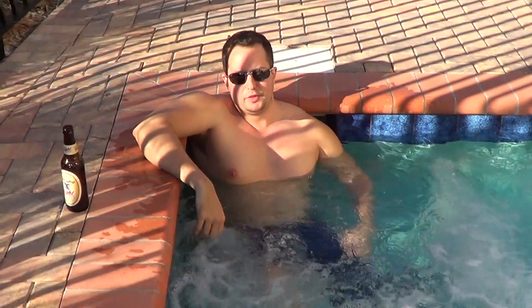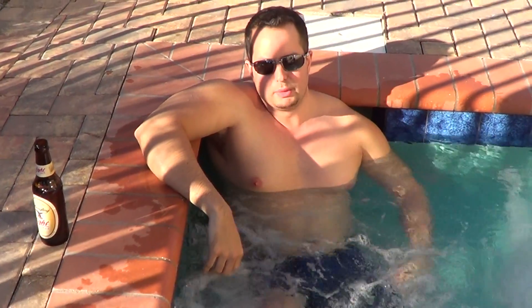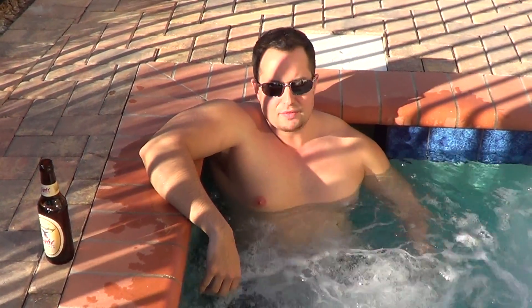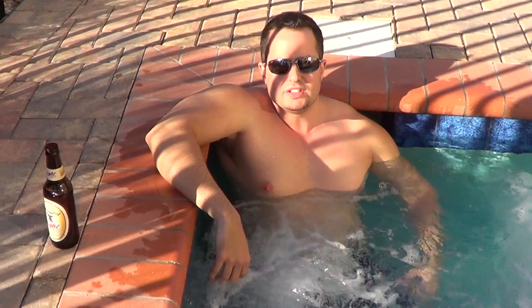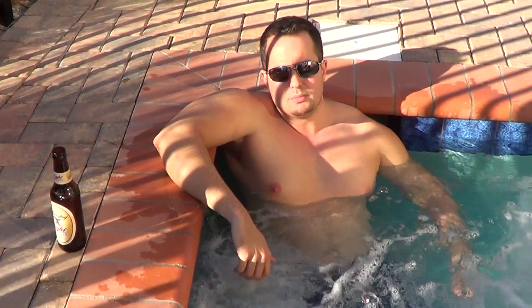Hey folks. I figured today, as I'm relaxing on this Sunday evening, I just wanted to cover a little bit about the markets here on this beautiful day in Tampa, Florida. It's about 70 degrees, beautiful sun — just relaxing in the hot tub before I start checking out the charts again tonight. I wanted to discuss a little bit about what I'm looking for in the market this week.